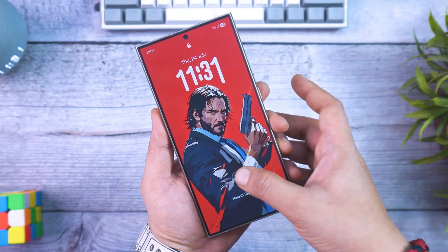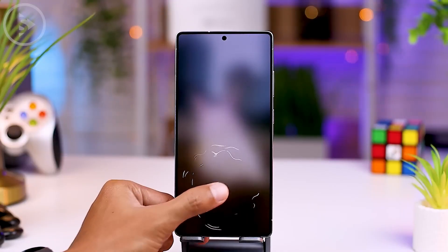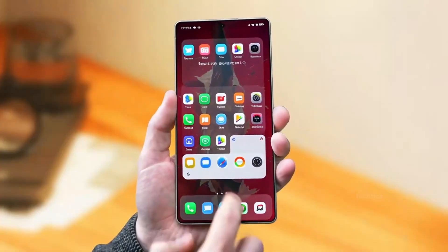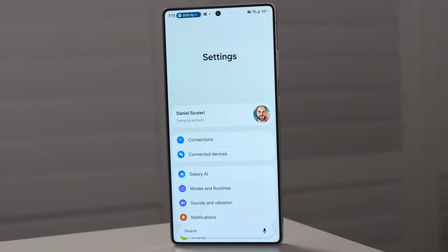Everything — the quick panel, settings, widgets, app cards, control sliders, and lock screen — has been redesigned to look cleaner and more fluid. The UI even adjusts based on your wallpaper, brightness, and time of day. Morning looks warm and soft, while night becomes dark, cool, and ultra sharp. It's the biggest visual upgrade since One UI 4, and when you see it in motion, the phone truly feels alive.